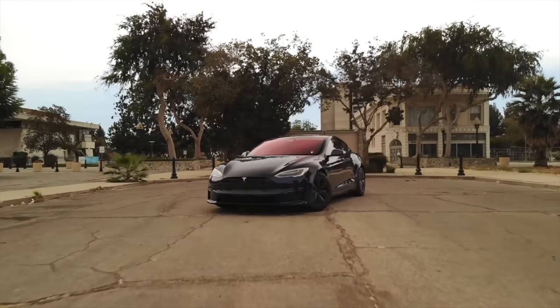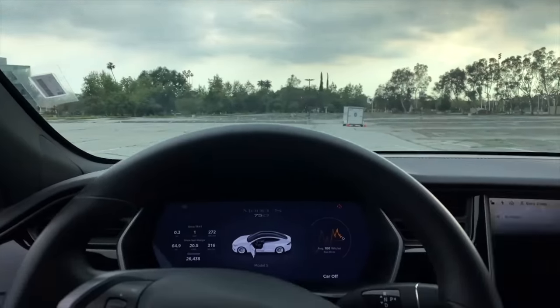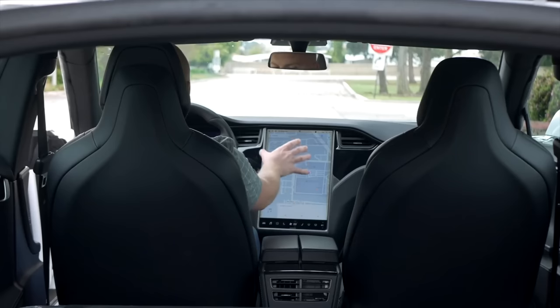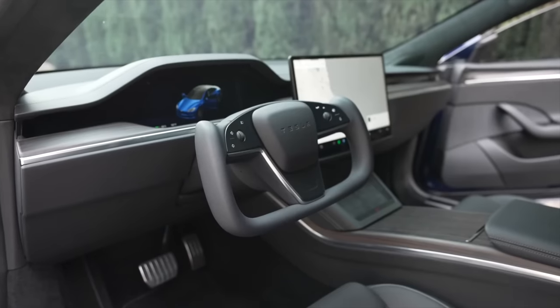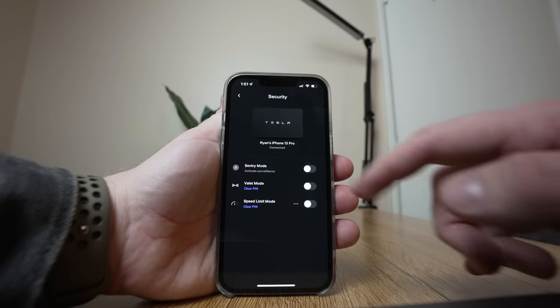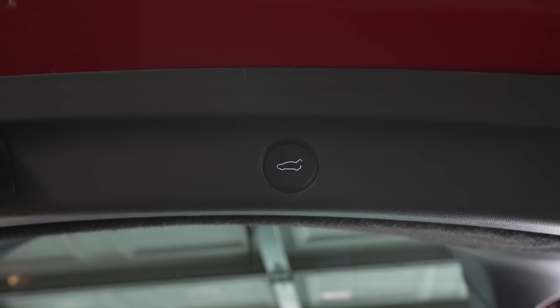Teslas are some of the most feature-packed cars out there, but sometimes, since they include such simple interiors, customers don't entirely know where all the features are. Certain features are hidden away in menus, and others just aren't obvious until you know where they are. There are also a number of features you'd never expect in your car, so today we're going to break down the top tips, tricks, and secrets for your Tesla.